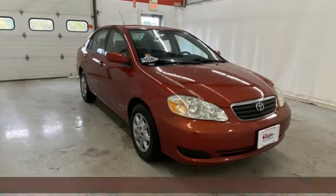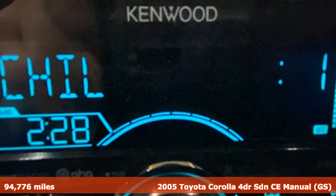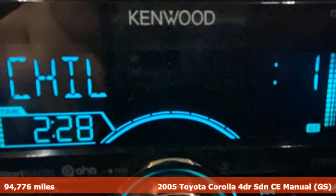Here's a 2005 Toyota Corolla. Get an all-access pass to life in a car that doesn't just get you there — it gets you.